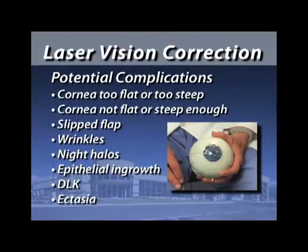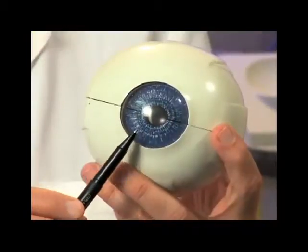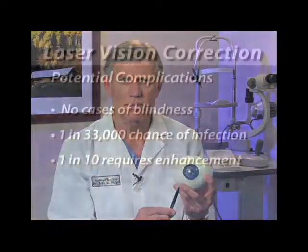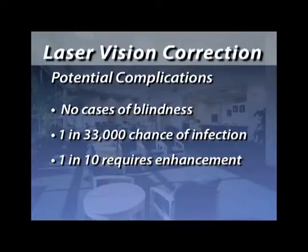Another potential complication with either LASIK or PRK is called ectasia. Ectasia occurs if the cornea has been thinned to the point where it has been weakened, and the corneal curvature starts to bow out like a weak spot on an inner tube. This is a very difficult problem to correct — the only way to see clearly again would be with a hard contact lens. The worst complication would be blindness, and so far we've never had a case of blindness.